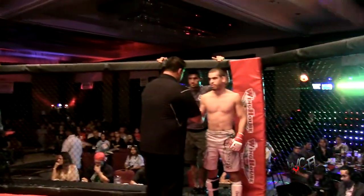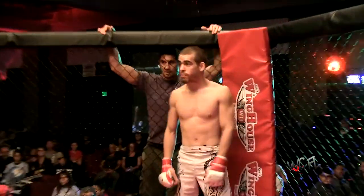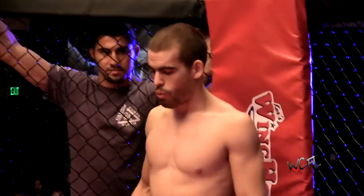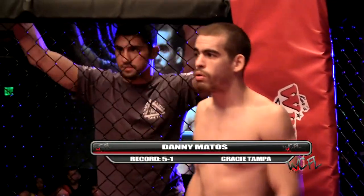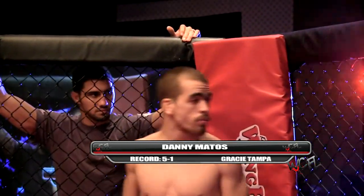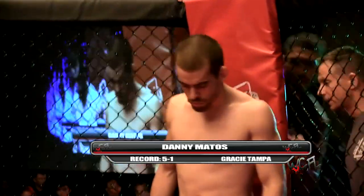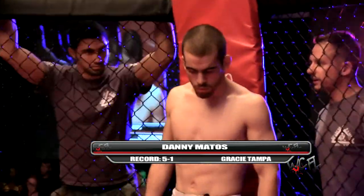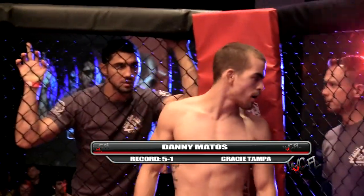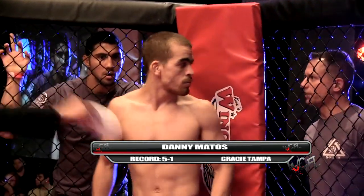Wagner looks focused — look at those eyes. Case has his eyes on that belt tonight. And introducing his opponent, standing across the cage, fighting out of the red corner. This mixed martial artist has an amateur record of five wins and one loss. He stands at five feet seven inches tall and weighed in at 145 pounds. He trains with Gracie Tampa South. Put your hands together and welcome Danny Matos.